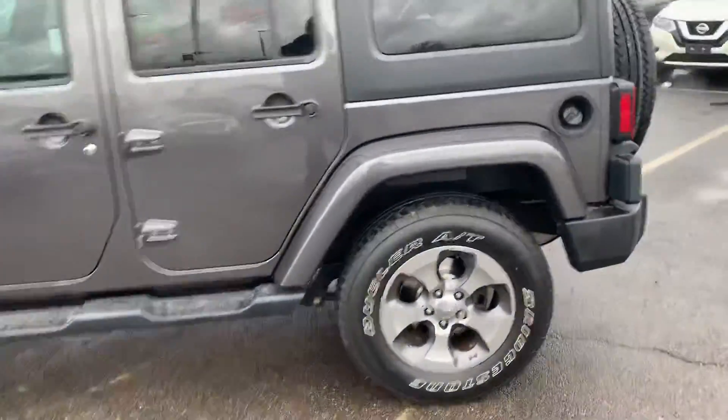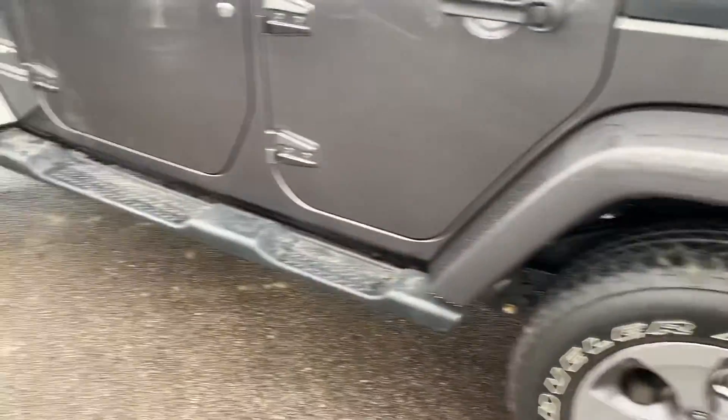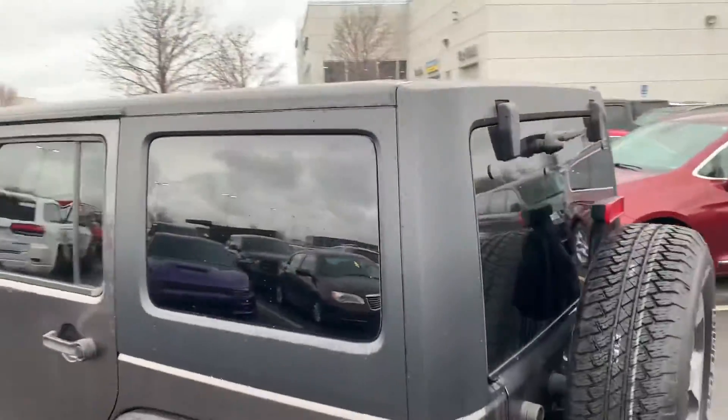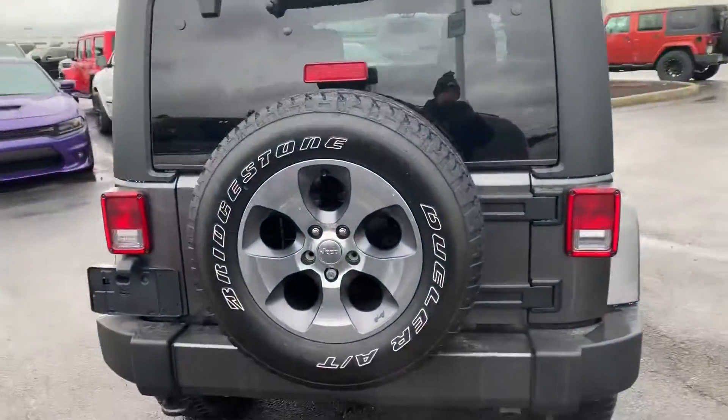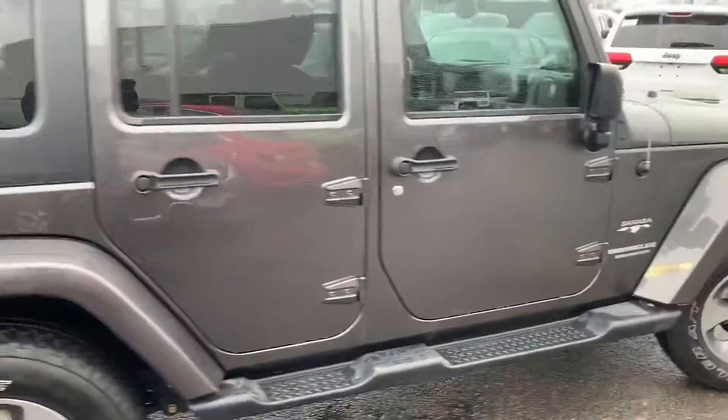With the Sahara package, you get the upgraded wheels, matching color fender flares, and the side steps. This one has your three-piece hard top. Body is in excellent condition — no dents or scratches.